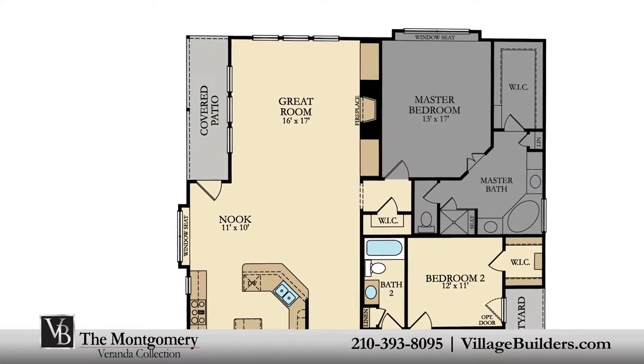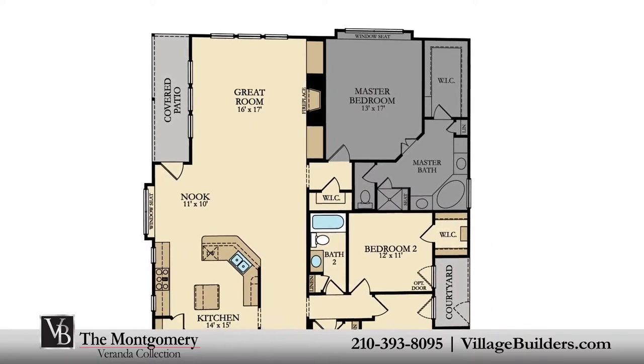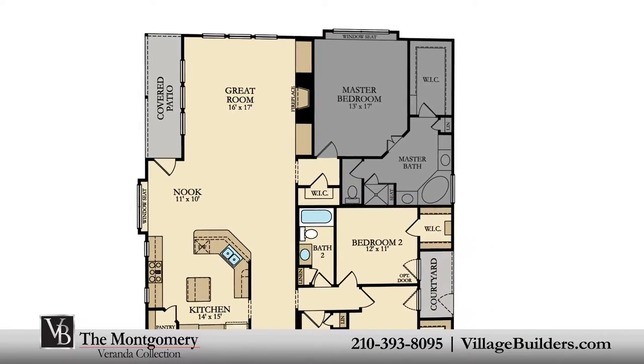The master suite of the Montgomery features a luxurious bathroom retreat with a separate shower and corner soaking tub, dual vanities, and a grand walk-in closet.